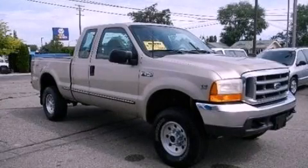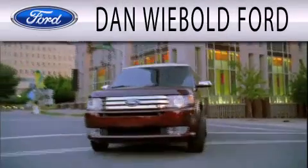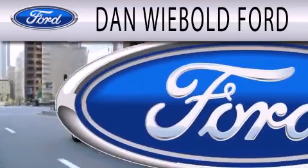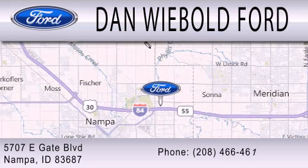We invite you to contact us today to learn more about this vehicle. Dan Webold Vord is dedicated to doing everything possible to ensure that the experience you have selecting your next vehicle is as pleasant as possible. We are located at 5707 Eastgate Boulevard in Napa.